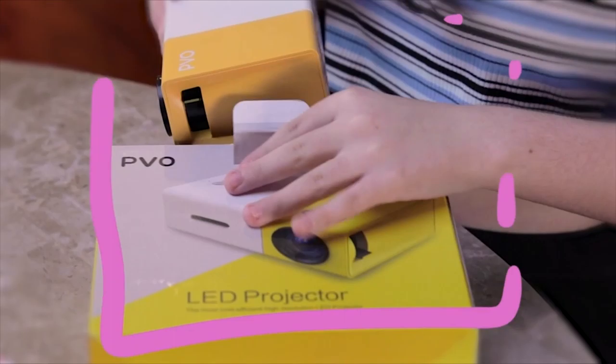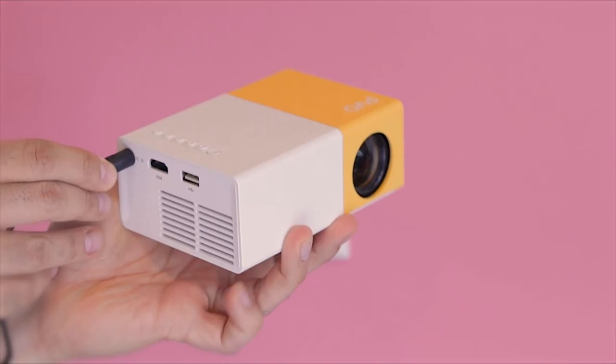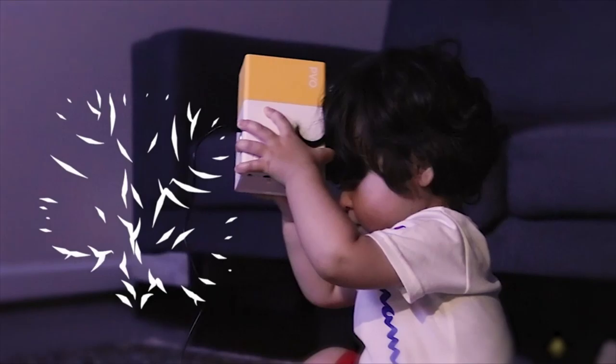Small and portable — the Mini Video Projector is small and portable, and can be carried in a pocket or bag. Even children can hold it easily. You can enjoy movies, videos, and games no matter at home, in the outdoor courtyard, traveling, camping, or other locations.